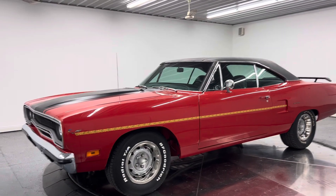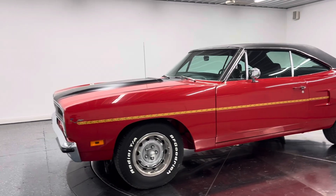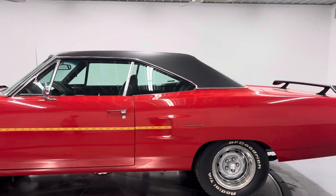Good afternoon everyone, Adam here at Kenyon Classic Cars in Clarence, Iowa. This afternoon we're going to do a walk-around, startup, and drive video for you on a 1970 Plymouth Roadrunner.